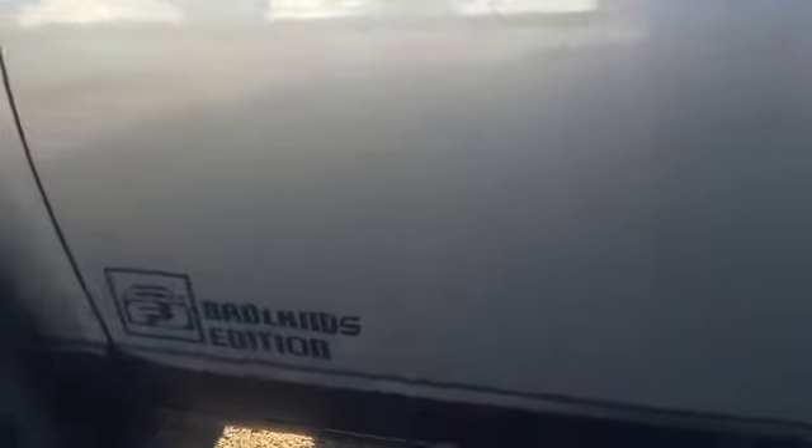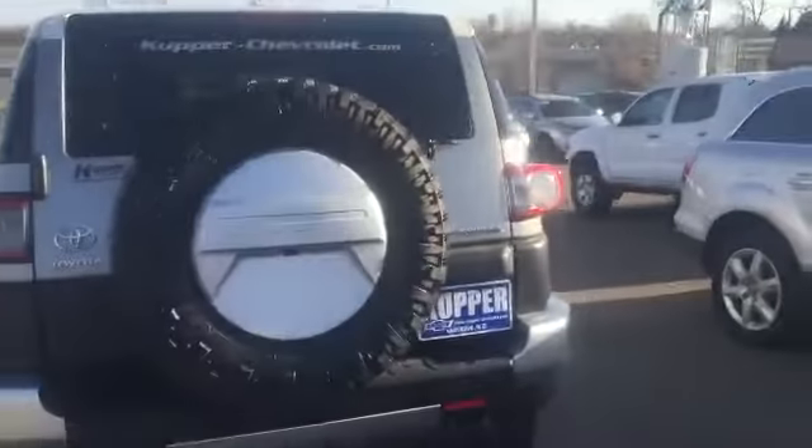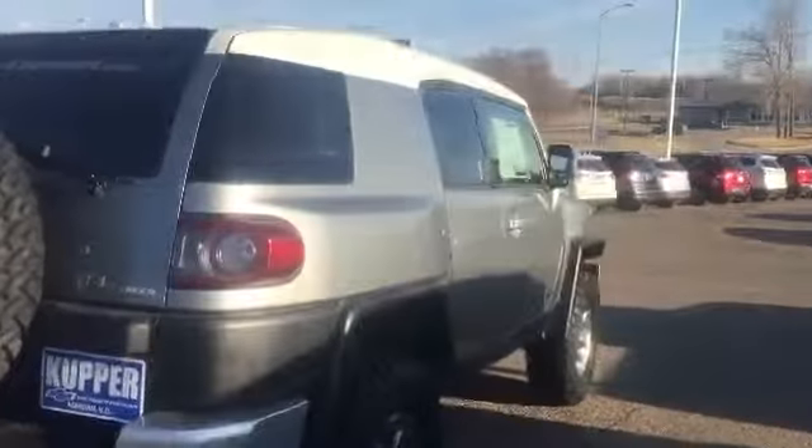Alright Heidi, here it is — 2012 FJ Cruiser, only 28,000 miles. This is the Badlands Edition, super clean unit. Very nice looking rig, it's got nice sized tires on it. This is best priced at $26,997 — pretty awesome deal for something like this.